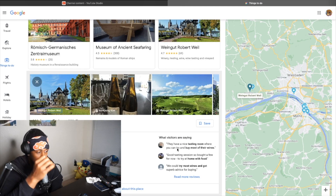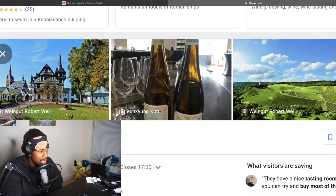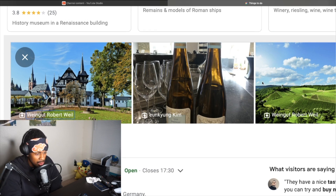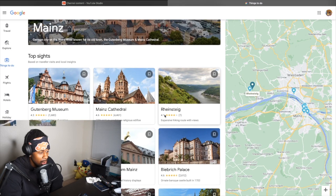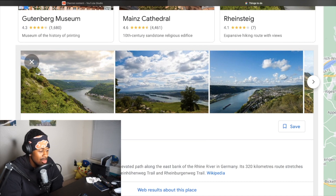Weingut Robert Weil — I'm trying to see where the wine is at. Weingut Robert Weil is a winery in Kiedrich, Germany. That's not Mainz, right? Unless Kiedrich is in Mainz — y'all let me know. But I'm trying to drink some wine, trying to sip on that good stuff. Rheinsteig — an expansive hiking route with views. You all know I like hiking! The Rheinsteig is a hiking trail following a mainly elevated path along the east bank of the Rhine River in Germany. It's a 320-kilometer route stretching from Bonn to Wiesbaden.